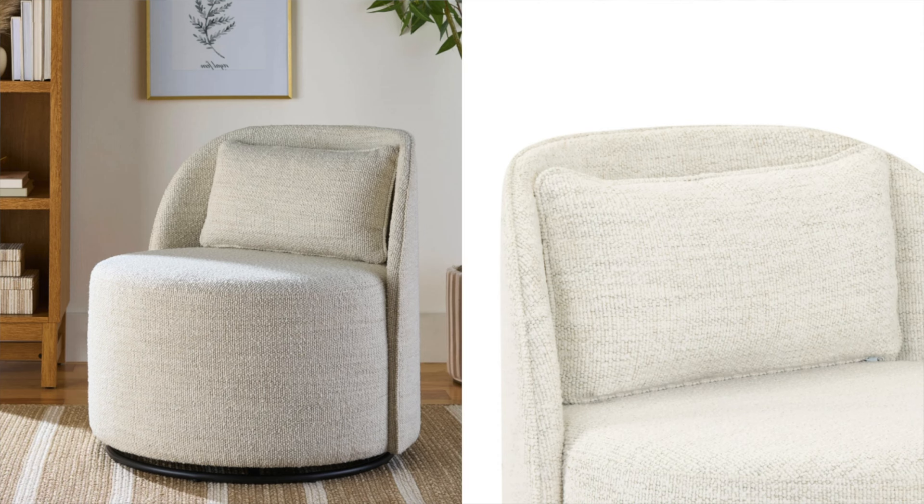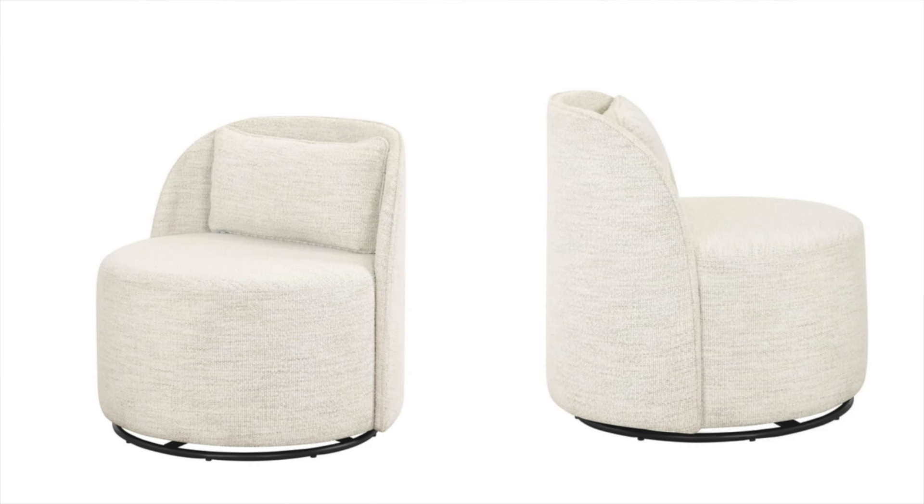Sticking with the Better Homes and Gardens line, I really wanted to share these swivel chairs with you guys. I think these are amazing — the fact that they are on a swivel is great. I am just becoming a huge fan of the Better Homes and Gardens line at Walmart. Everything looks so high-end and luxury, but it does not break the bank. These chairs are nothing short of that. They're very on trend, and the style and quality of Better Homes and Gardens is really, really great. If you're in the market for a chair like this, I would highly recommend.